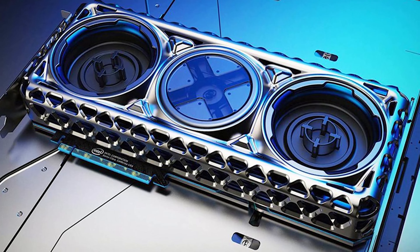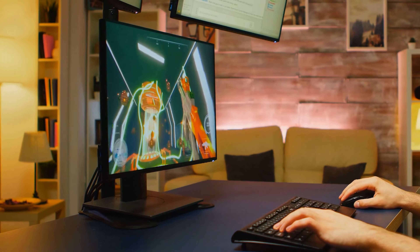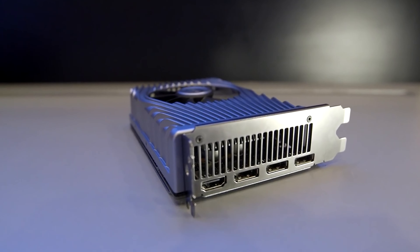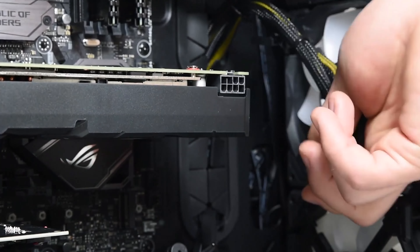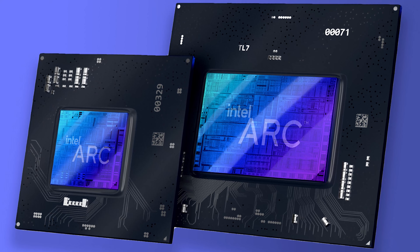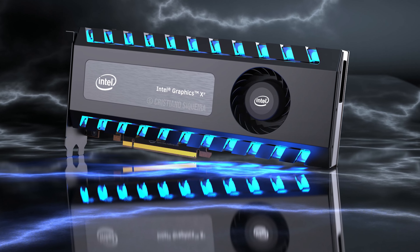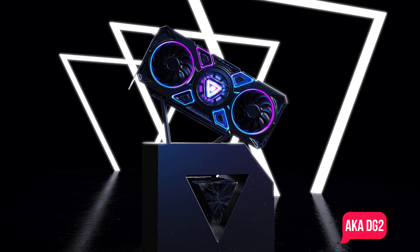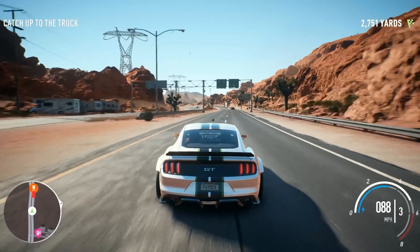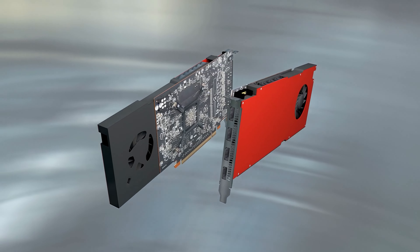In a world's first, Intel has unveiled the DG2 XE HPG Gaming Graphics Card as a proper standalone product. Previously, we've only seen Intel's DG1 Integrated Graphics and XE LP Server GPUs in very discreet forms at CES 2020 and Computex 2019 respectively. However, Intel has been teasing gamers for quite a while now with its XE HPG graphics cards. The Intel Alchemist, aka DG2, is the GPU set to become the first gaming graphics card spun out of Intel's XE HPG yarn — something that's promising to be bigger than any other GPU launch.